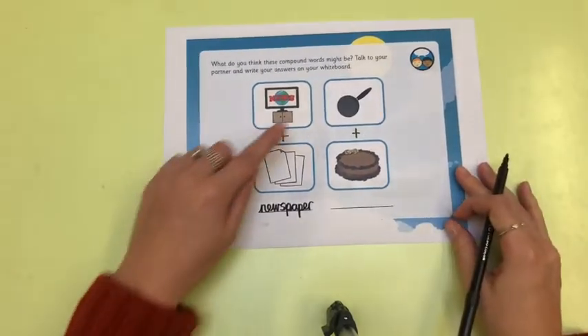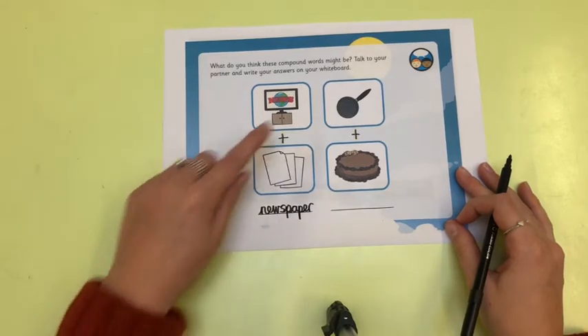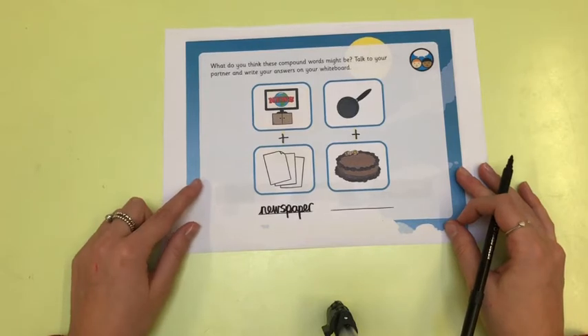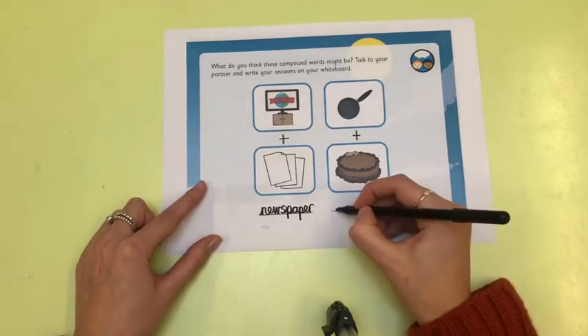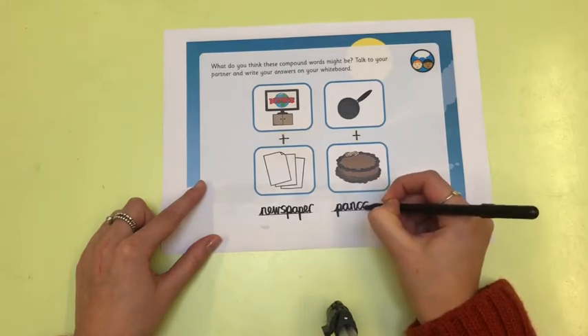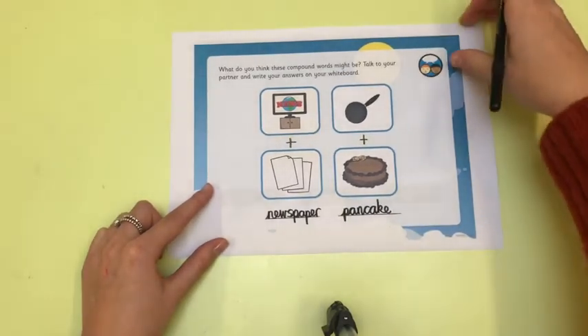Can you tell your grown-up what these two pictures are? We have a pan and we have a cake. Can you tell your grown-up the new compound word we can make? It can be pancake — pan-cake. Fantastic, children, well done.